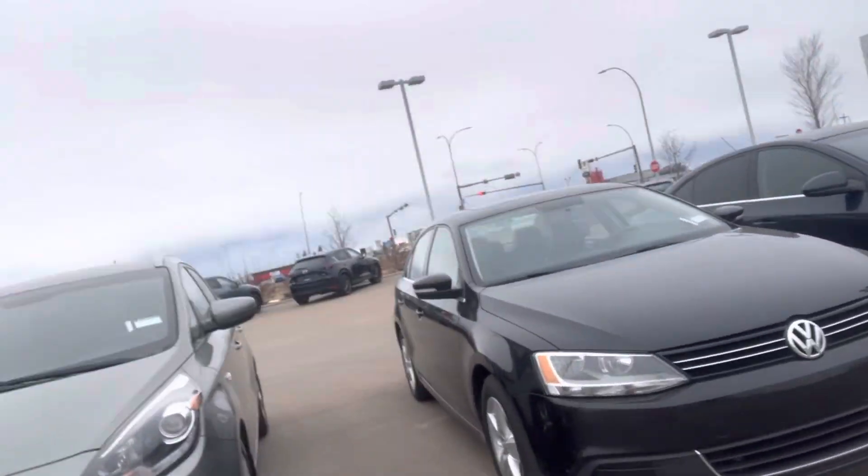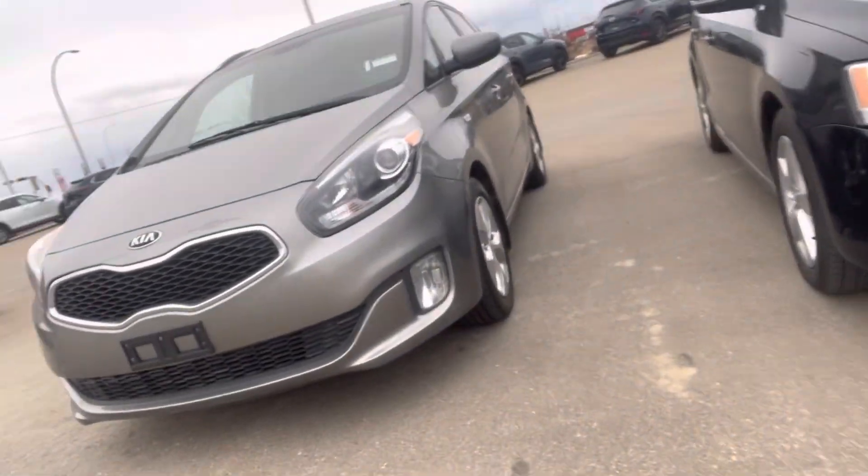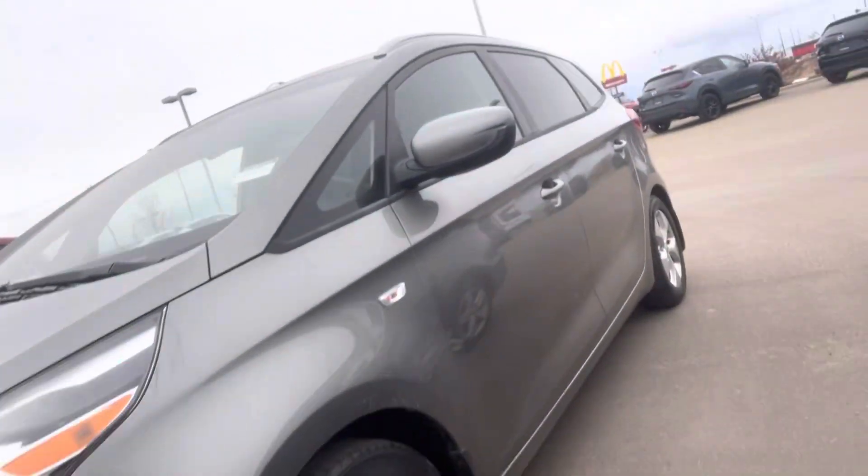Hi Greg, it's Grace here again from LA Mazza. I just wanted to make you a quick video showing you our Kia Rondo. I know you stopped by earlier today to take a look at it, so I'm just going to give you a second glance at it.